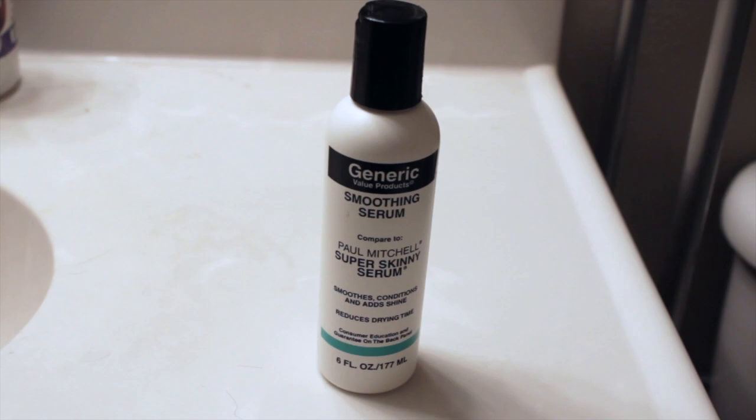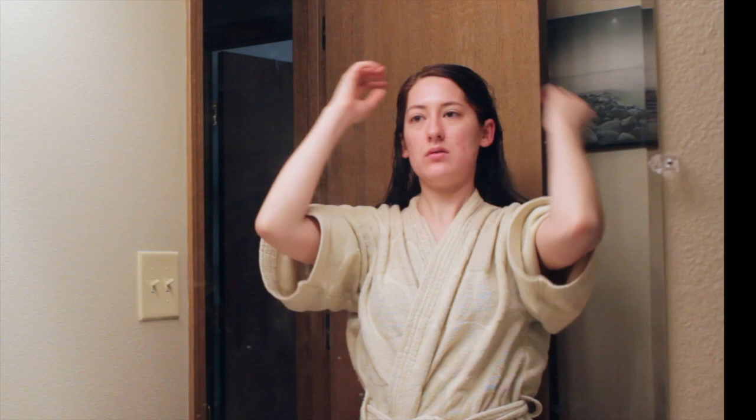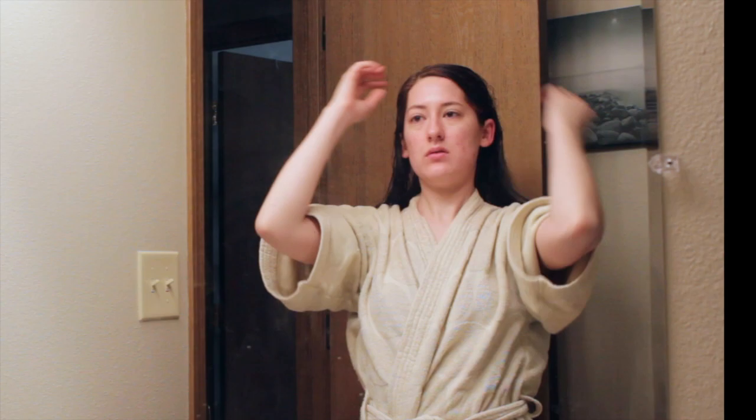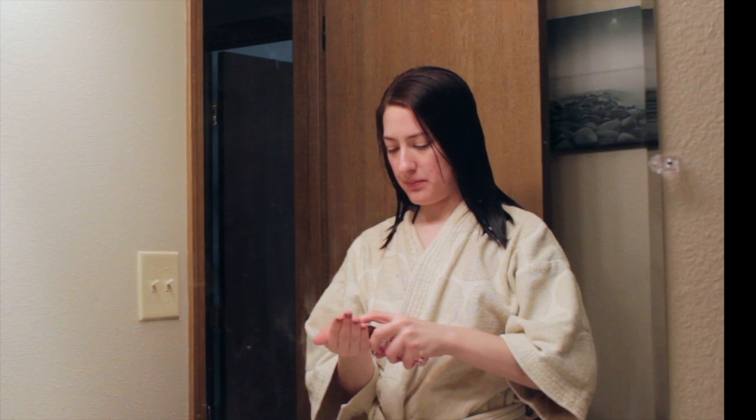Then I go in with my Generic Value Product Smoothing Serum, which is basically the same thing as the Paul Mitchell Smoothing Serum. I put that through my hair because it's supposed to help speed up dry time and smooth my hair, making it a little less frizzy after heat styling. The last thing I go in with is my Carol's Daughter Macadamia Heat Protecting Serum, which makes my hair super soft, shiny, and smooth — and makes me feel better about blow drying without destroying it with heat.